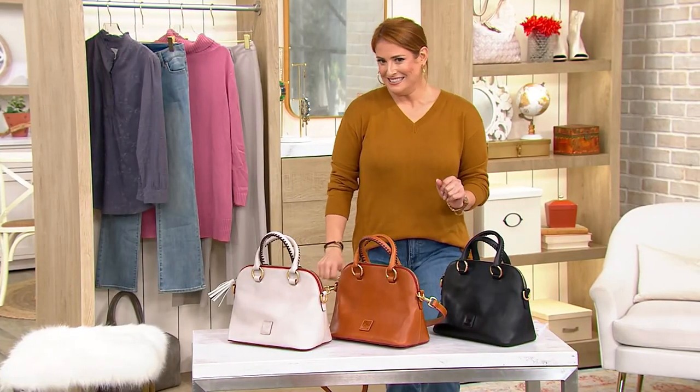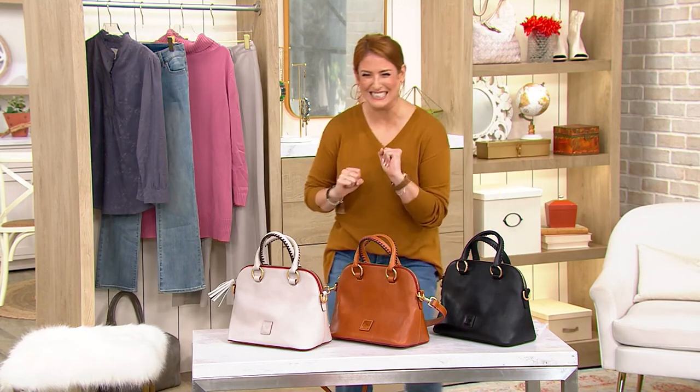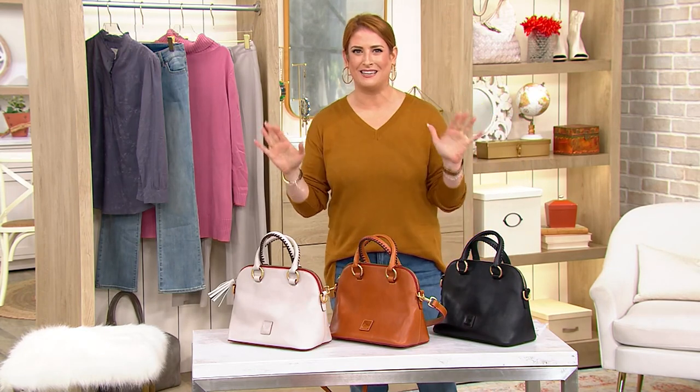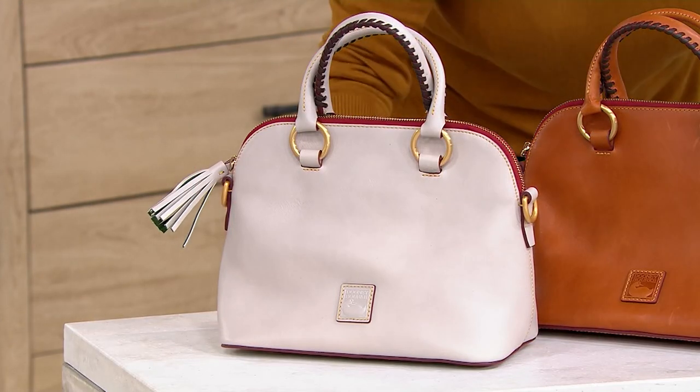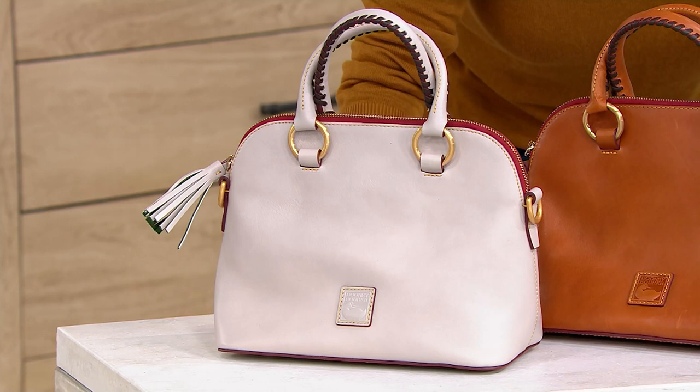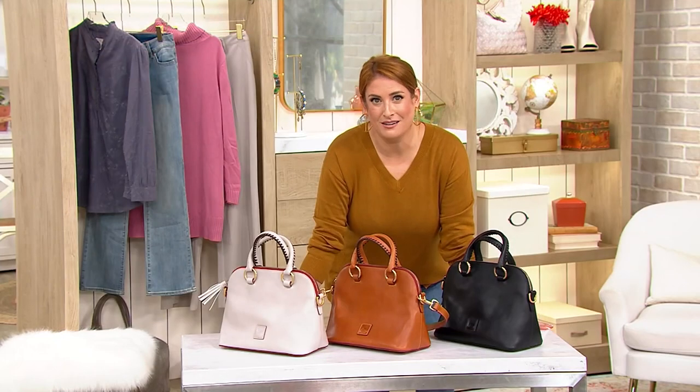Get it before it's gone. I want it. I feel like if it's still there at the end of the show, then it was really meant to be. It's not going to be there, is it? No! It already sold out. It's gone? Whoever got the mini or the micro, I want you to post lots of pictures and tag me in them, because I will just live vicariously through you and your gorgeous new bag. So congratulations. I'm a little bitter, but congratulations.